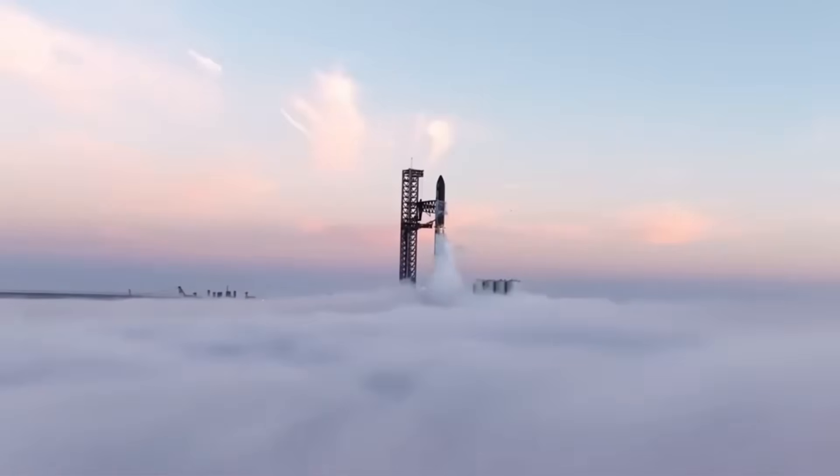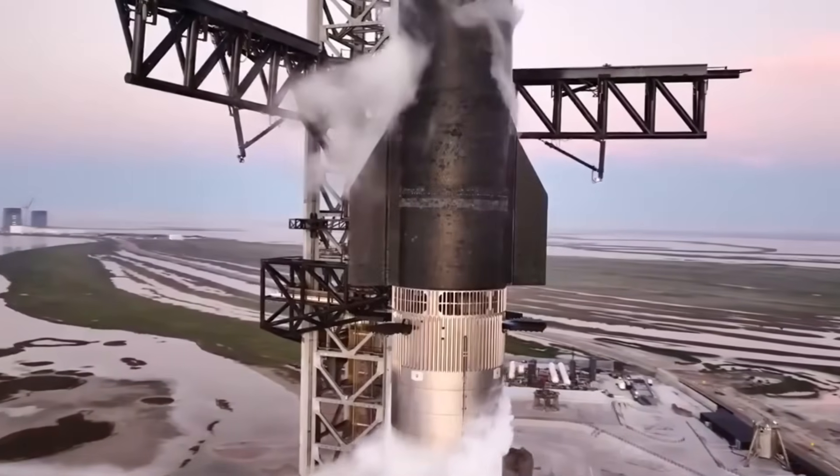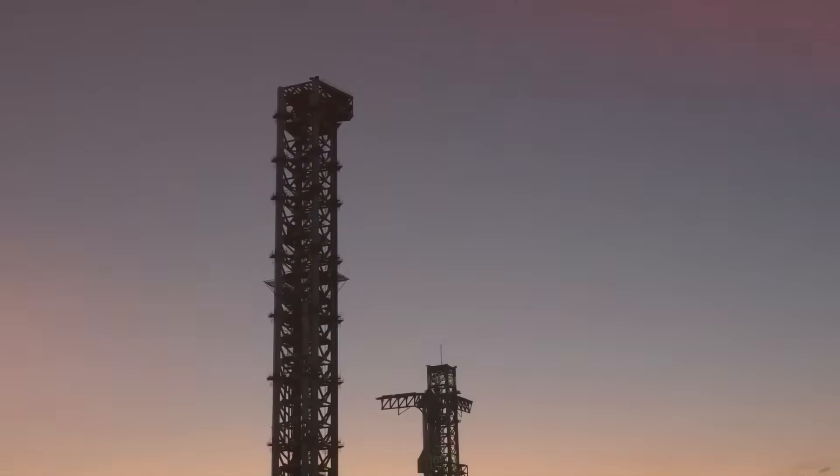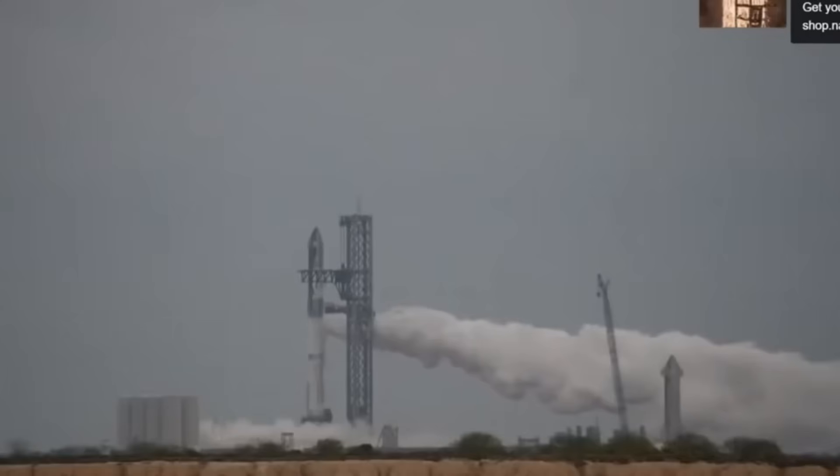When Elon Musk recently shared unprecedented images of Starship's interior, the space community was stunned. While most of us focus on Starship's exterior features — its massive size, height changes, or evolving flaps and heat shields — the real revolution is happening inside.